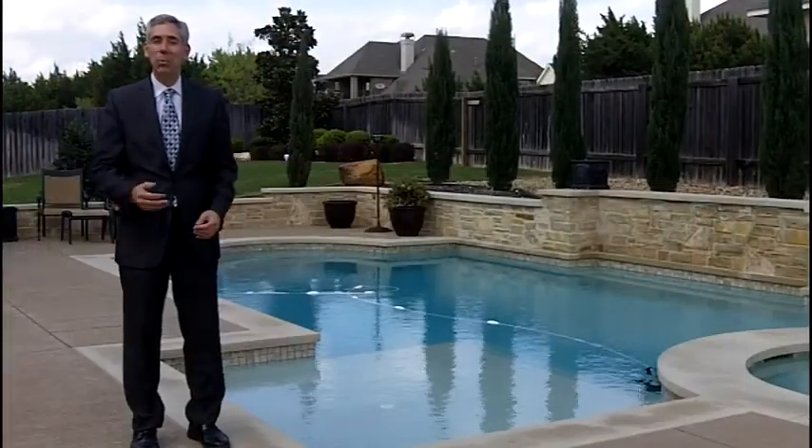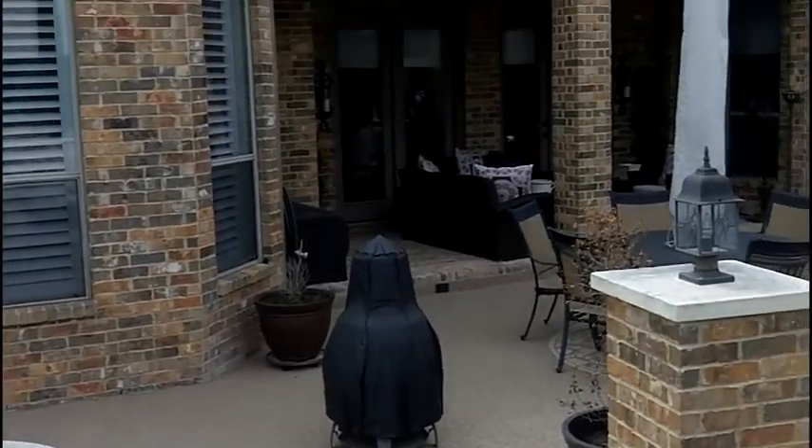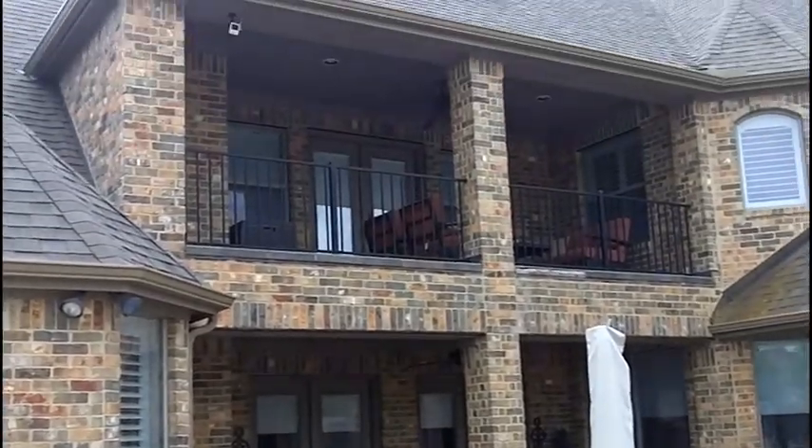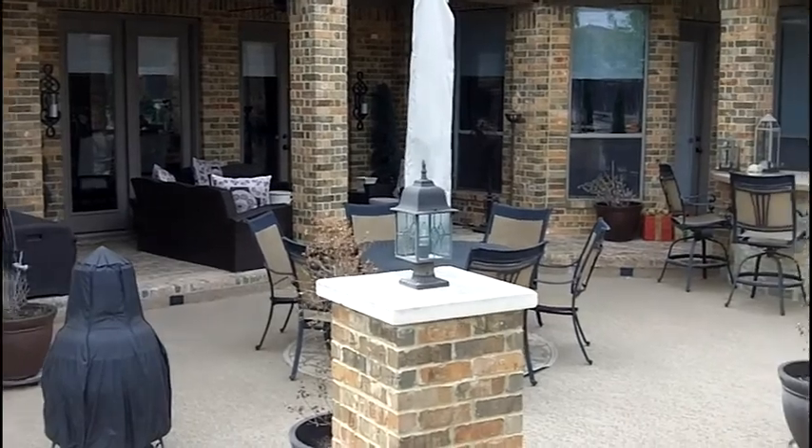And look at this backyard. It's got the pool, the spa, a nice patio area, there's a fire pit, there's a pull-up bar, lots of space to sit, there's a balcony upstairs. There's plenty of yard space left over as well.